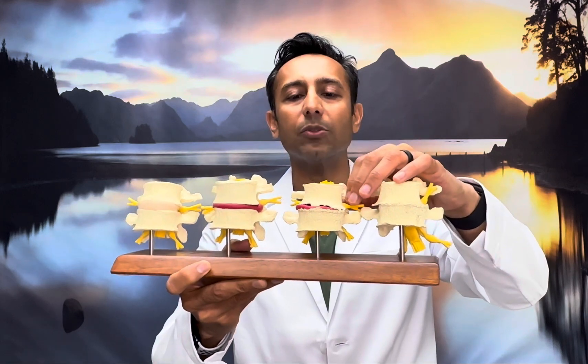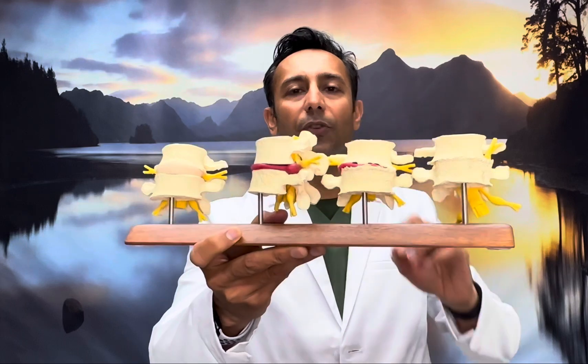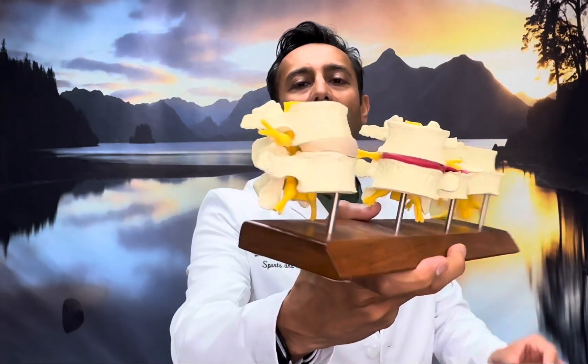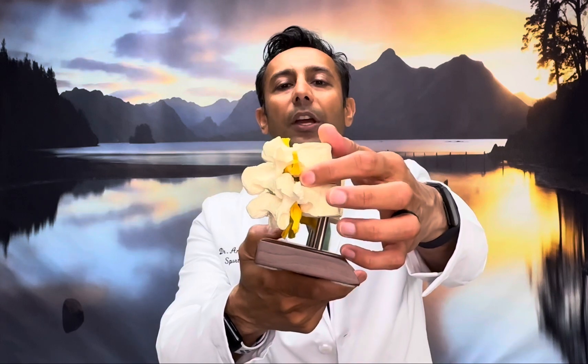As we age, the disc deflates. Some people have disc herniations — there's a little red herniation of the disc here, and you can see the disc has collapsed. Over here, you can see how the foramina — the hole where the nerve comes out — is nice and open. That's what allows you to bend and twist without having shooting pain down your leg.